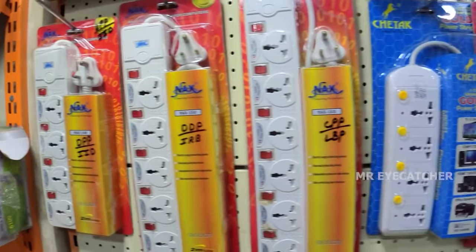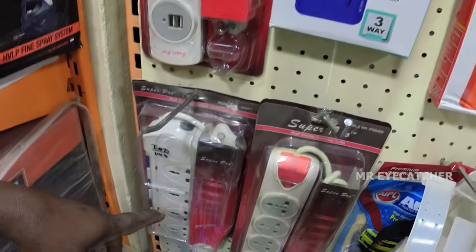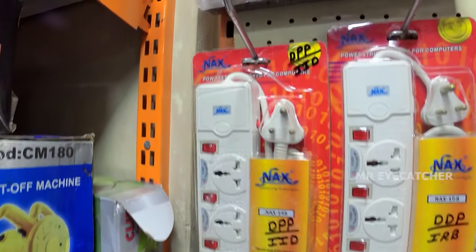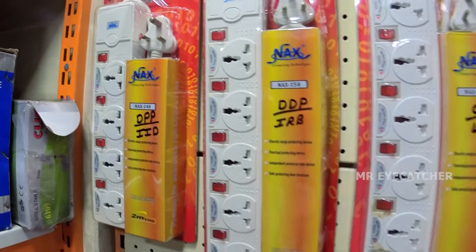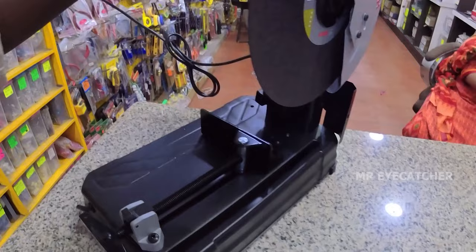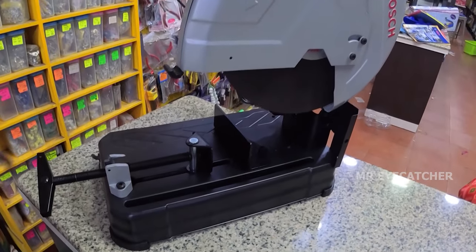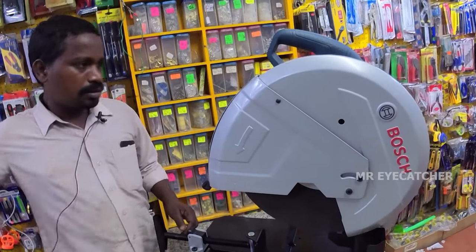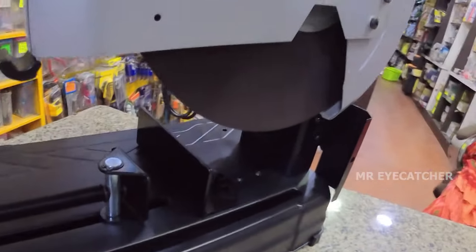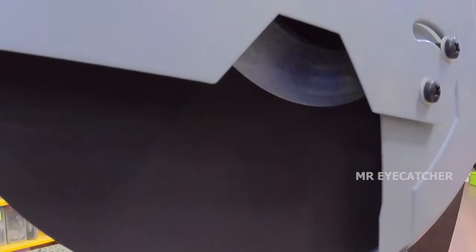This is a switchbox with a multimedia network. It is Rs. 200 and Rs. 250. This is a quality individual fuse, individual switch, plus circuit breaker. Minimum Rs. 500. This is a 14-inch cut-off machine for metal, wood channel, and aluminum channel. Maximum 4-inch channel, 45-degree and 90-degree cutting. Price is Rs. 9,500.